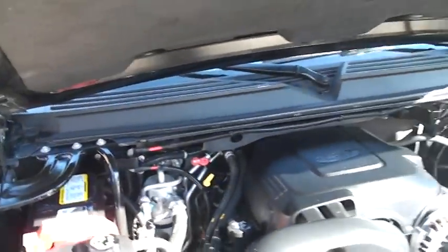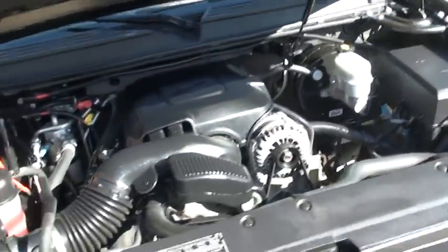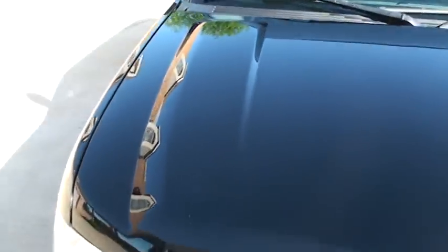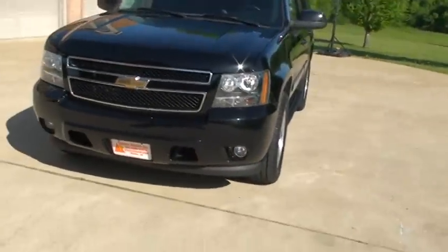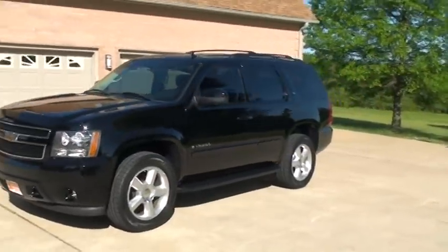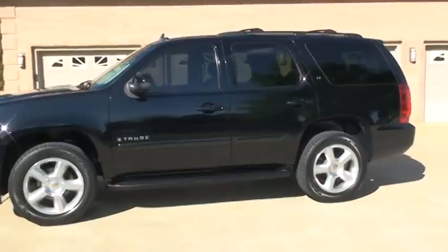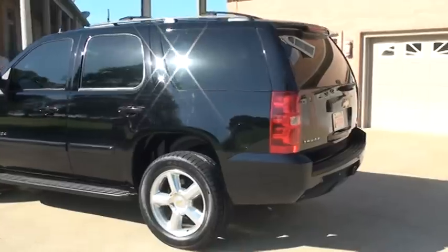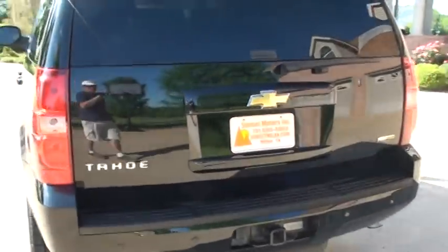The 5.3-liter V8 Vortec — plenty of power, reliable, and decent fuel mileage. You can almost get 20 miles per gallon on the highway if you drive them right. I've got very competitive financing for everyone. Worldwide shipping is also available. You can call anytime toll-free at 877-265-1679. To see if this vehicle is still for sale, go to my website, sunsetmyland.com.